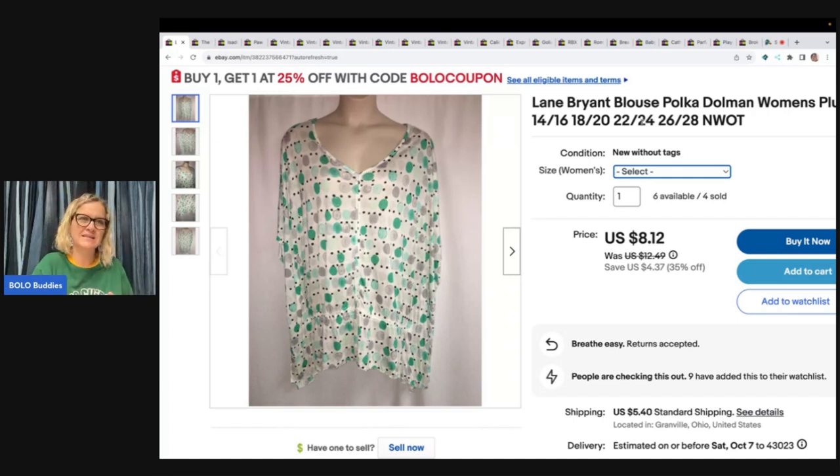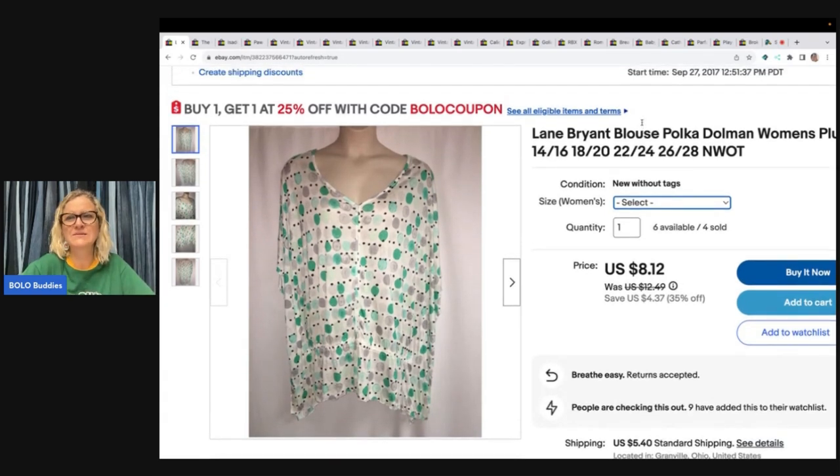I know a lot of people do variation listings with game pieces — I could see that working well if somebody has parted out a game and a buyer wants multiple pieces. On clothing, in the future I'll just list the item and note how many I have. But I'm not going back and changing everything — this listing has been up since September 27th, 2017.